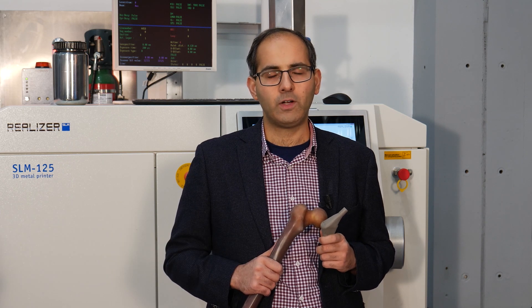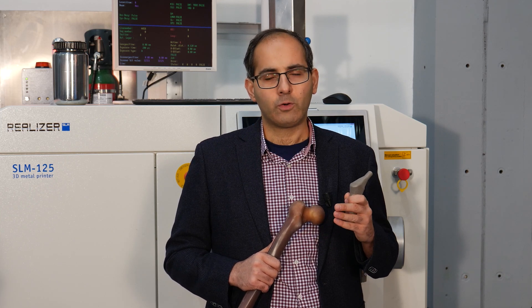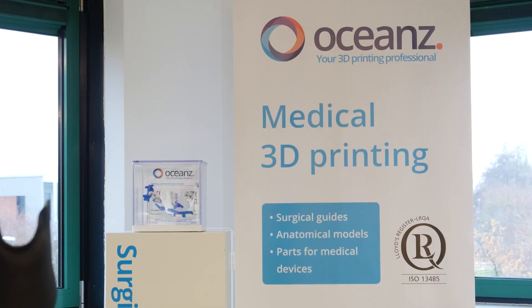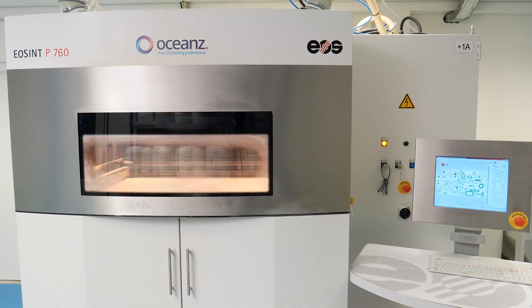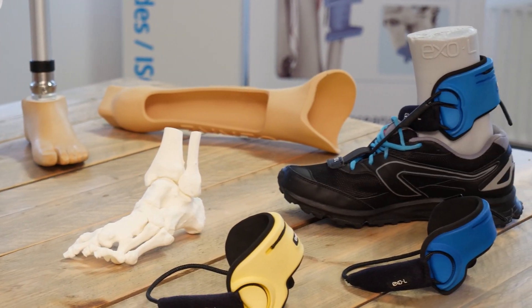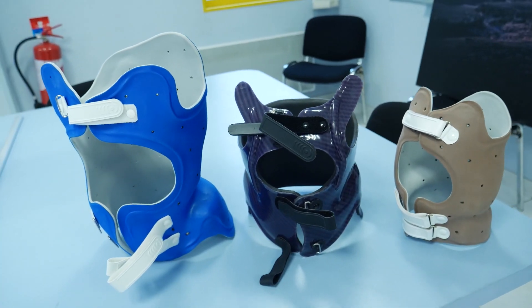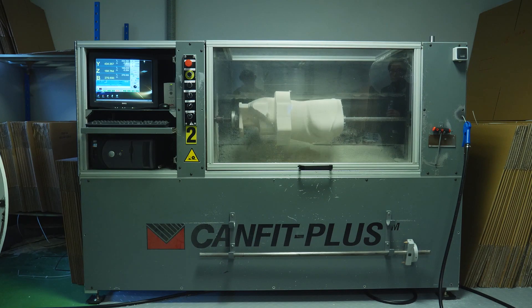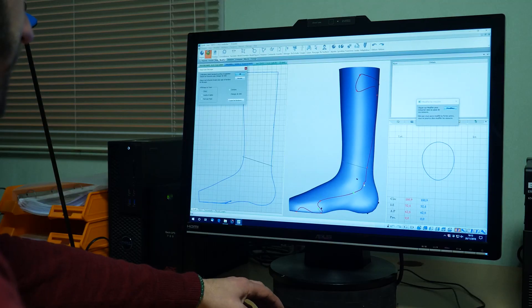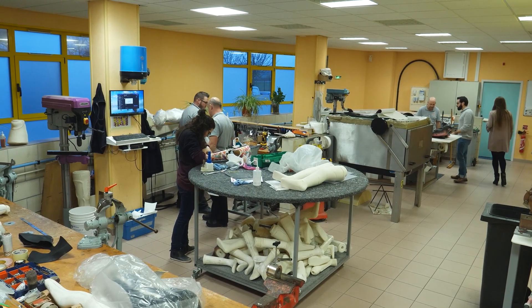The 3DMED project is an ambitious project aimed at transforming the current state of 3D printing of medical devices into a mature, cost-effective and coherent technology that could be used for treatment of a large number of patients. Currently, 3D printed medical devices are a niche with limited use for specific cases. However, the benefits of this technology have been already demonstrated and that is why we would like to take the next step and bring this into large production series.